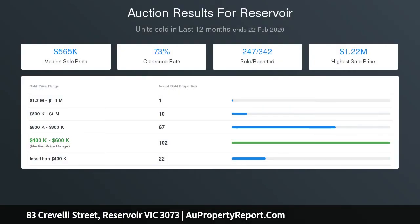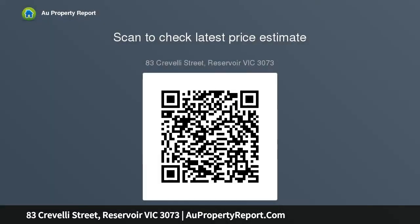Other standout features include ducted heating and evaporative cooling, alarm system, polished hardwood floors, plus a private low-maintenance garden and handy storage shed, single remote garage and additional off-street parking space in front.